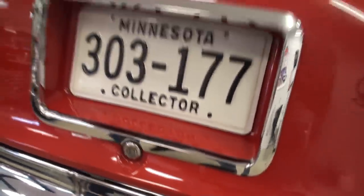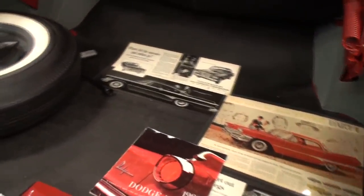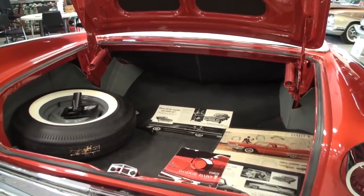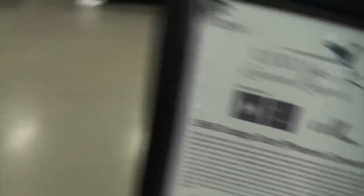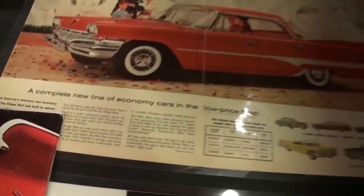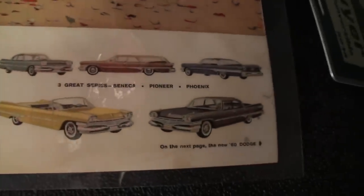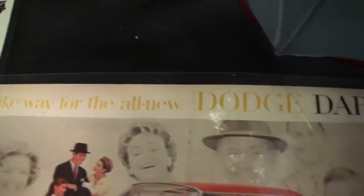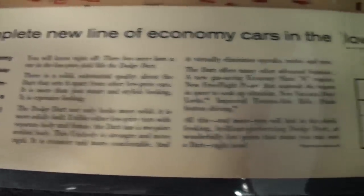We've got our gas here. Somebody asked how this car is on gas — I said great, it loves it. That's a great sound. So first of all, the trunk as I step back is absolutely massive. These are almost like mini posters. I just want to let you take a look at that so you can read the background on this car — you can pause your computer or your television. Here we have the complete line of economy cars in the low price field, this being one of them.